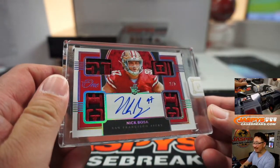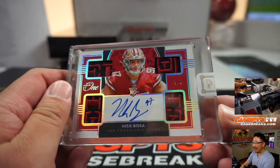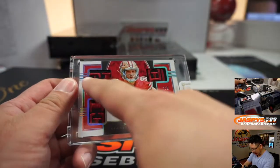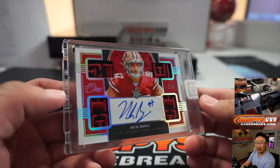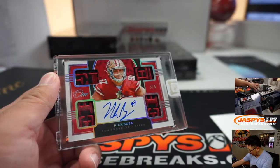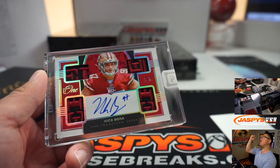We got a 2 out of 5 — Nick Bosa. Wow. Quad relic and on-card autograph for Jacqueline and the Niners. Looks like the ER of the Niners, 49ers name there. That is pretty nice — your defensive rookie of the year, Jacqueline. All aboard the Big Hit Express, whoop whoop.